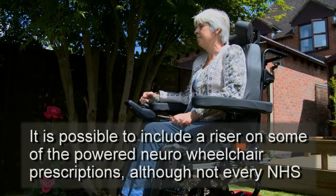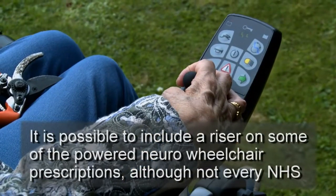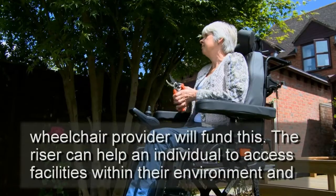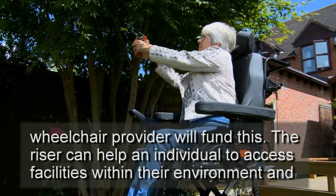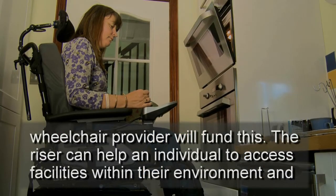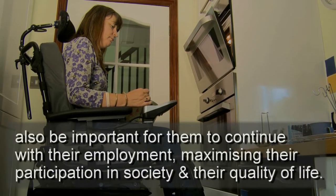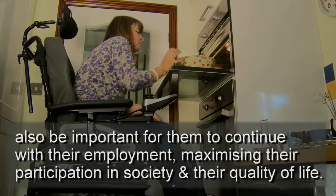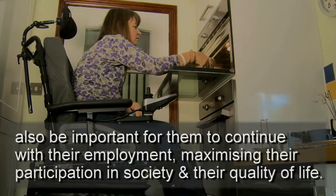It is possible to include a riser on some of the powered neuro-wheelchair prescriptions, although not every NHS wheelchair provider will fund this. The riser can help an individual to access facilities within their environment, and also be important for them to continue with their employment, maximising their participation in society and their quality of life.